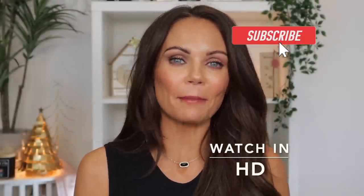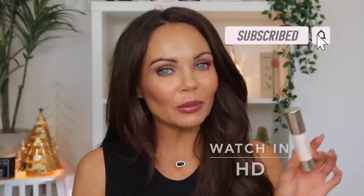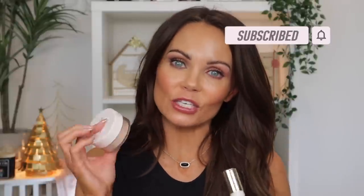Hi everyone, welcome back to my channel. Today we're going to be talking about the new Rare Beauty Stick Bronzer and Translucent Setting Powder. I picked these up recently on the Sephora website, so I decided to create a quick video, come on camera, share my thoughts with you guys, swatch the shade that I got, and give you guys my thoughts on these two new products.